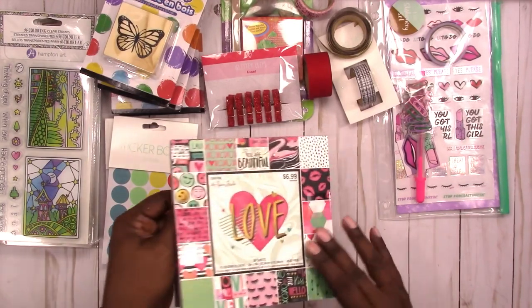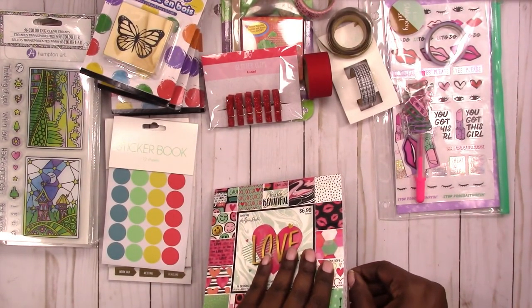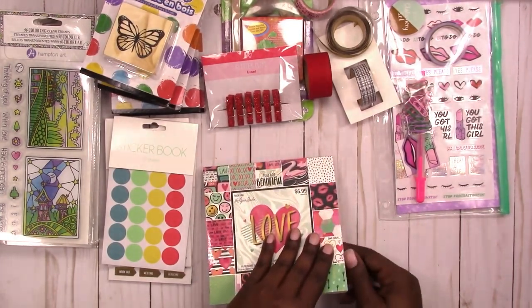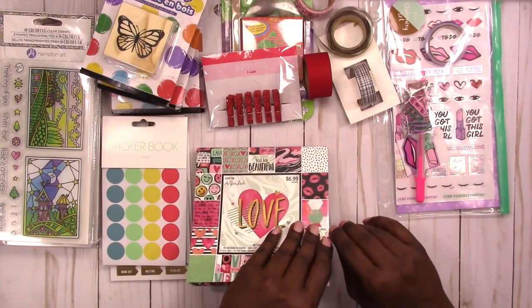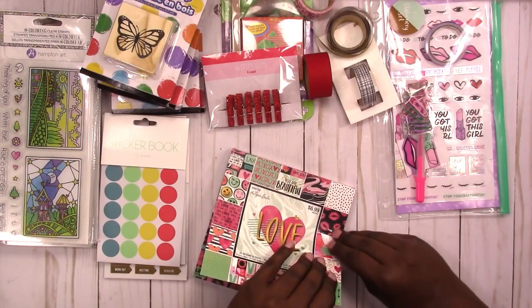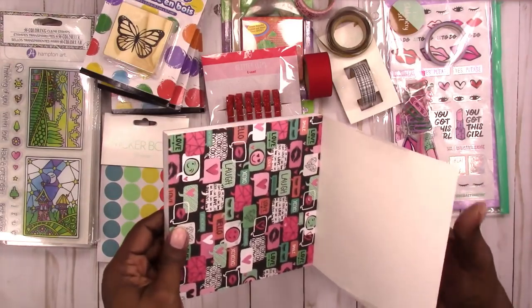I did love this paper though, and a lot of it can be used any time — it's not really Valentine's Day specific. It's more planner-girl style in my opinion. Let me just do a quick flip through.